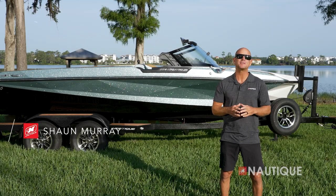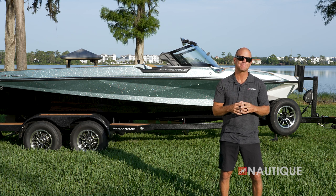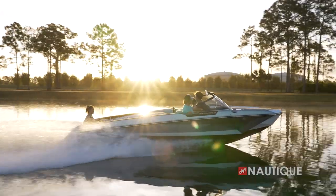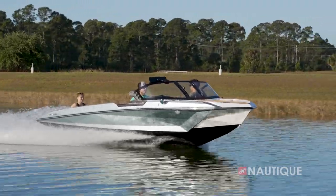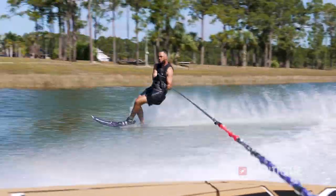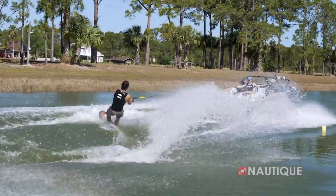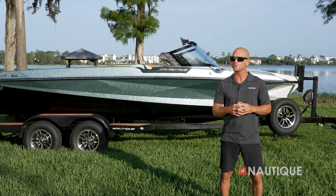What's up everyone, Sean Murray here, Team Nautique athlete. Today I'm going to walk you through the world record setting 2024 Ski Nautique. Ski Nautique has been at the forefront of progression at the highest levels for decades — a legend in the water sports world, responsible for pulling world records and setting personal bests for skiers around the globe. Let's go check out what it has to offer for 2024.